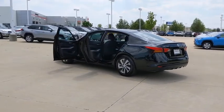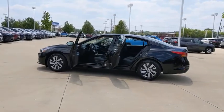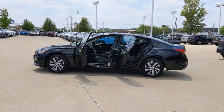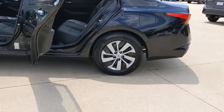This vehicle has less than 30,000 miles. Here are some of this vehicle's great options: backup camera, keyless entry, remote engine start, anti-lock braking system, steering wheel audio control, traction control.